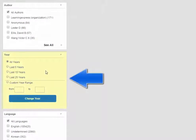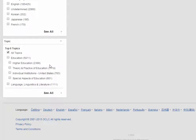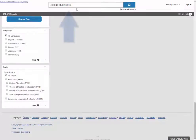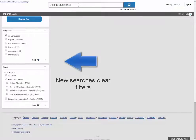The Year filter is useful for finding newer materials. The Topic filter allows you to select a subject and limit your search results to just that topic. This is particularly useful if your keywords have more than one meaning. You can perform additional keyword searches at any time here, but keep in mind that new searches will clear your filters.